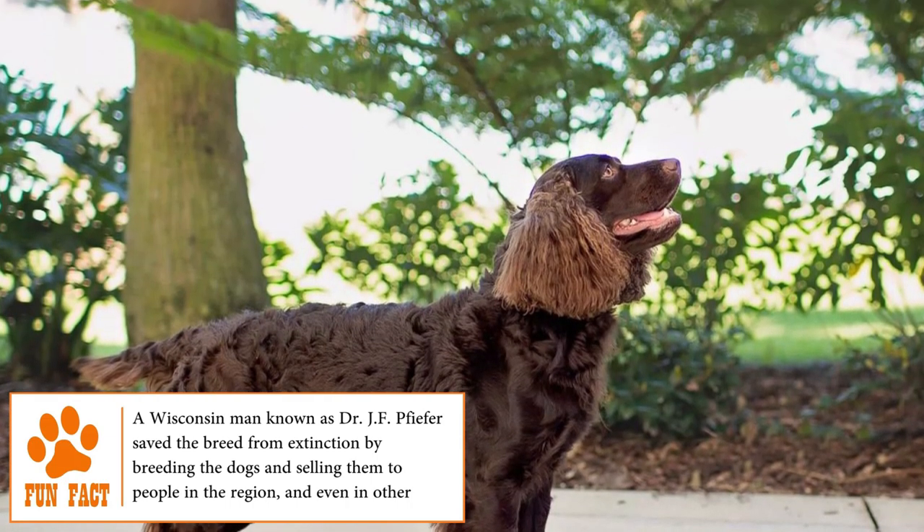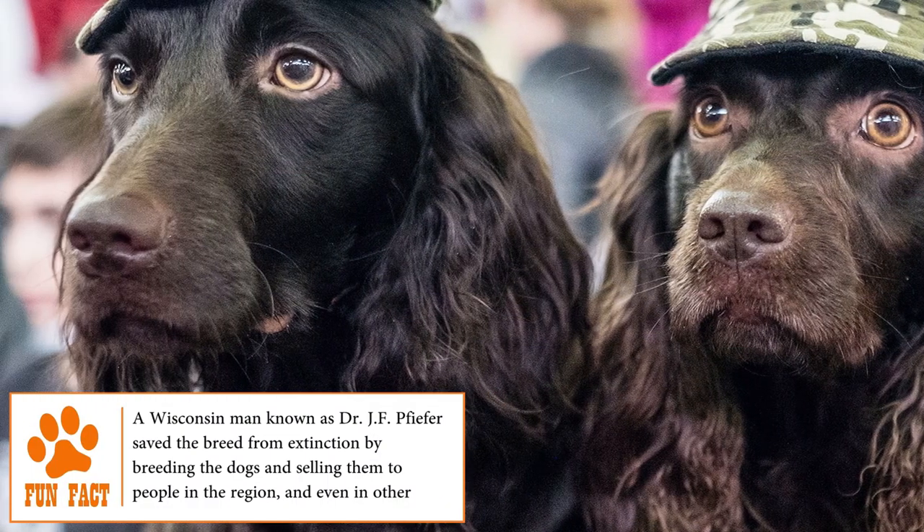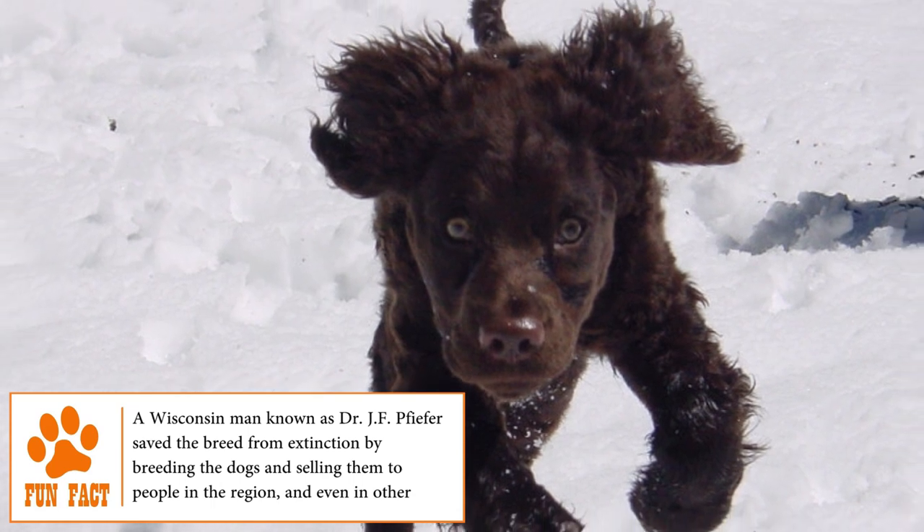However, even if it was a very popular breed for a very long time, today it has less than 3,000 dogs, making it a very rare breed in the whole world.